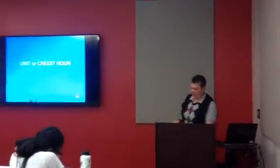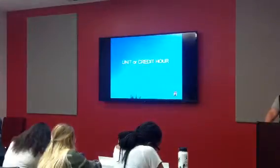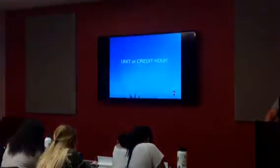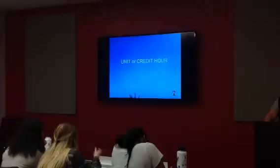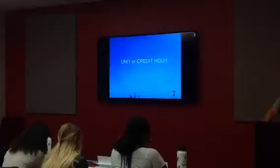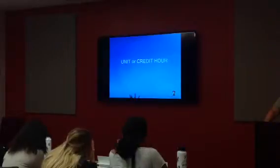This is also referred to as a credit hour. This is found on page 111. Per federal law, a unit or a credit hour represents 50 minutes, or one hour — we rounded up — of classroom or direct faculty instruction, and a minimum of two hours out-of-class work for each week.